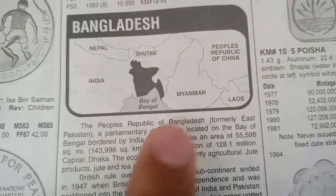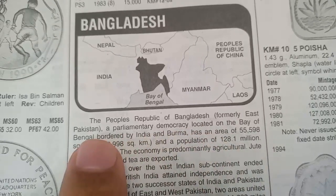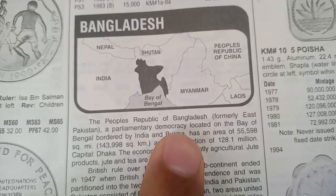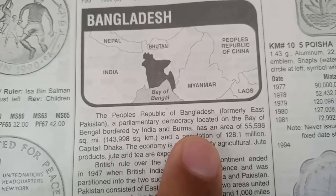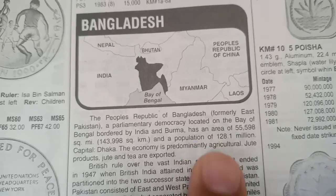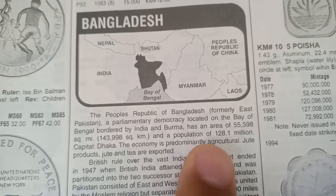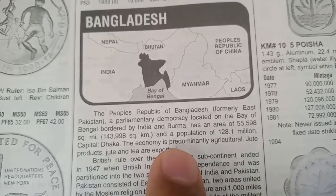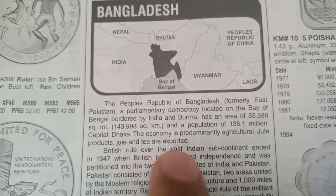Here is a Bangladesh country map. The People's Republic of Bangladesh, formerly East Pakistan, is a parliamentary democracy located on the Bay of Bengal, bordered by India and Burma. It has an area of 55,598 square miles and a population of 128.1 million. The capital is Dhaka. The economy is predominantly agriculture; jute products, jute, and tea are exported.